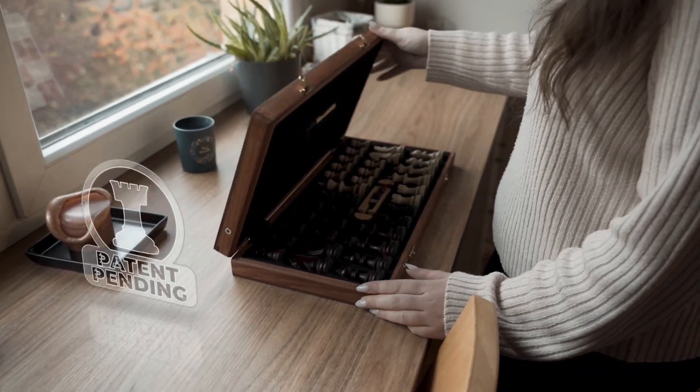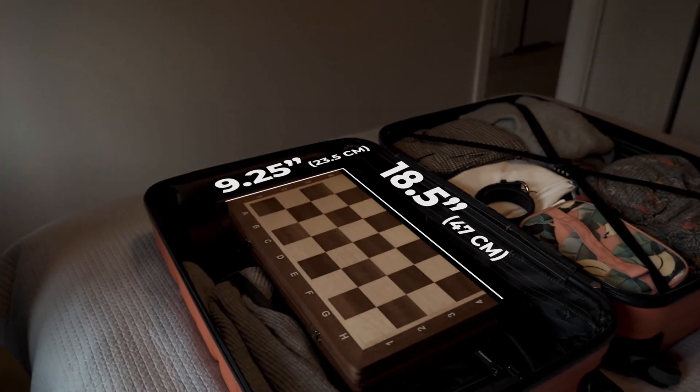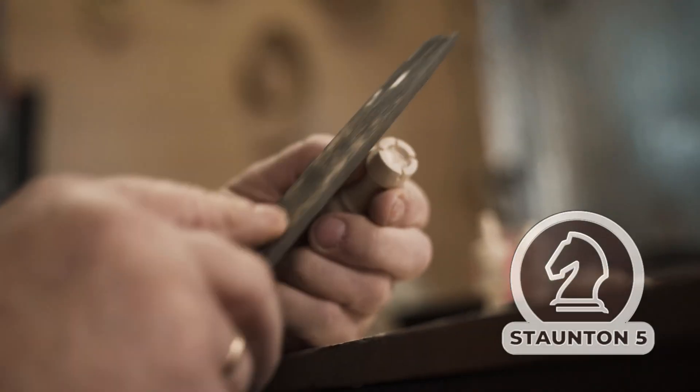The real revolution for eBoards is our patent-pending foldable construction that allows you to take it outdoors or fit it in your luggage. It is handcrafted in Europe out of real wood, in the classic Staunton 5 style.